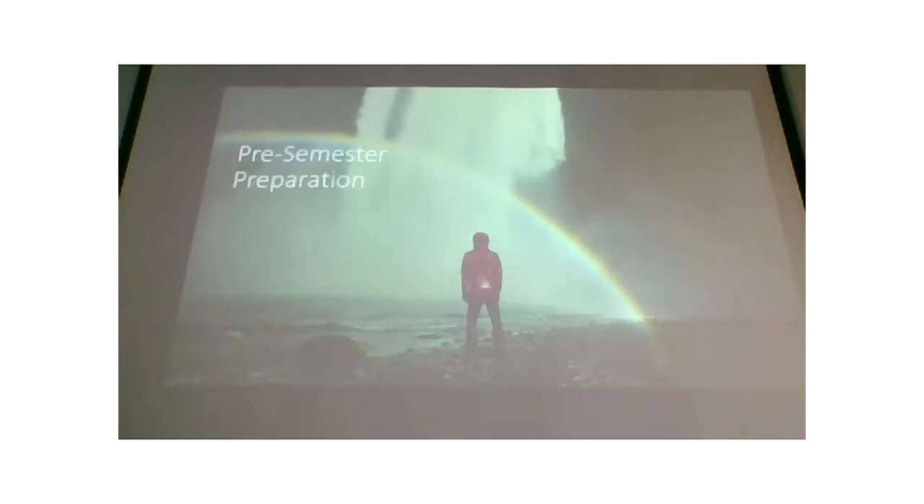Most of your materials this semester I will not be printing. You'll need to print them yourself because of COVID. Your PowerPoints — normally I always printed those — but you'll need to either print them yourself or bring your computer to class so you can view and type right into them.